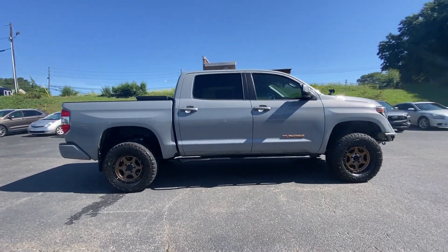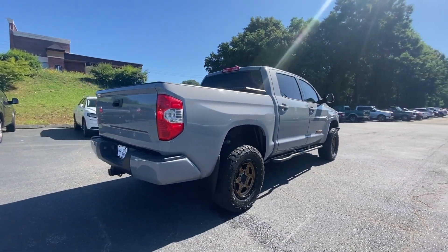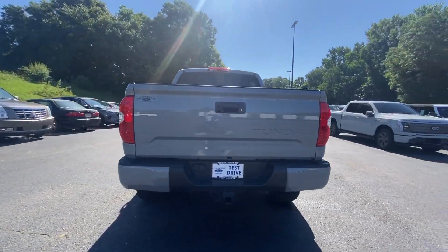Explore this rugged Toyota Tundra, the adventure-loving, full-size pickup with impressive towing and hauling capabilities, and a smooth, refined ride.